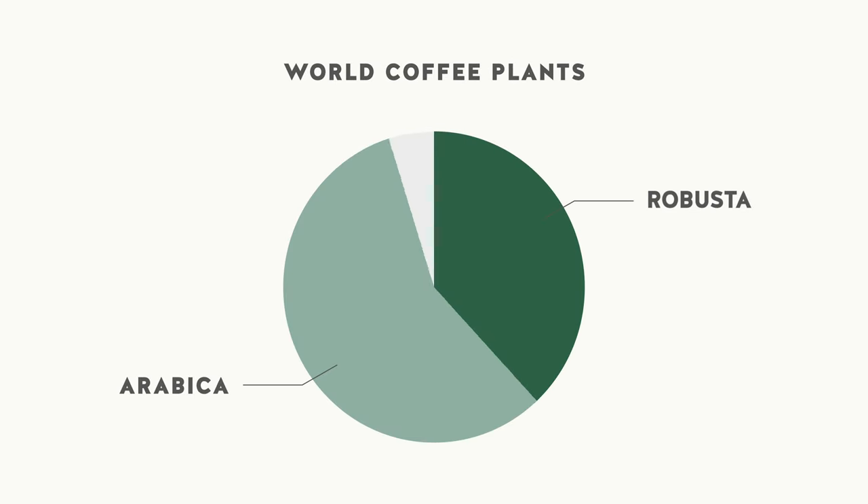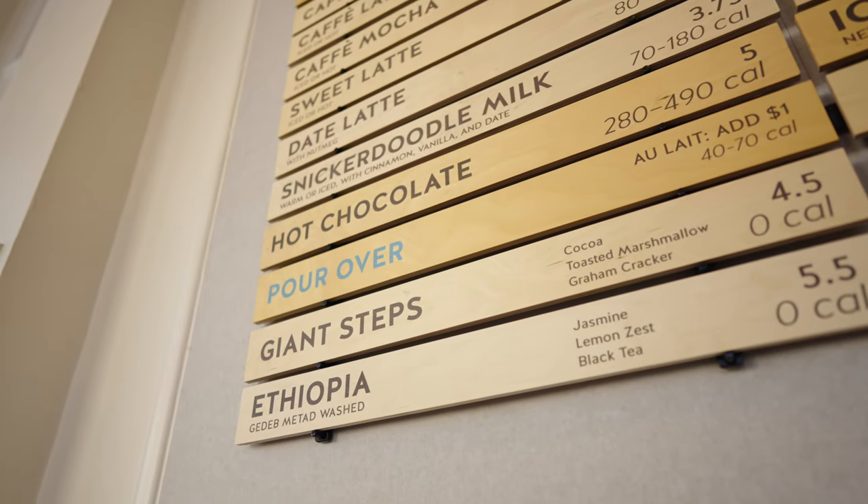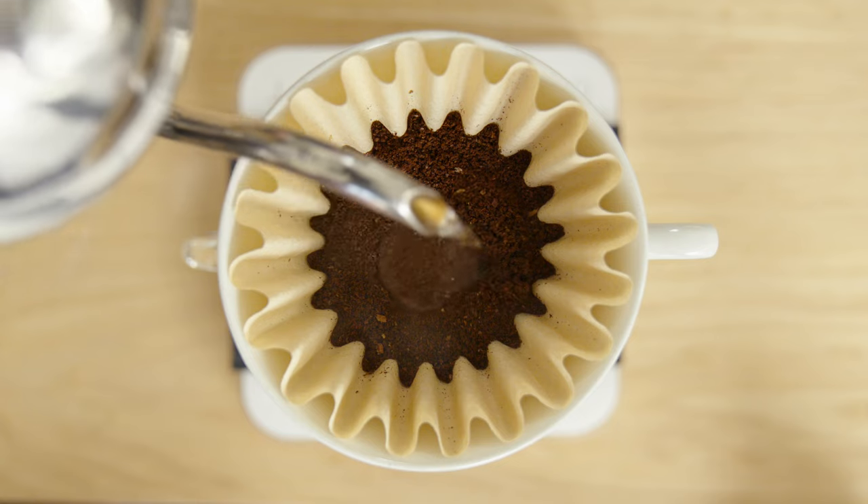So what is Robusta? However you want to say it, it's a species of coffee plant that makes up about 40% of all coffee grown in the world. But you don't typically see it highlighted on specialty coffee roasters' menus like its cousin, Arabica.